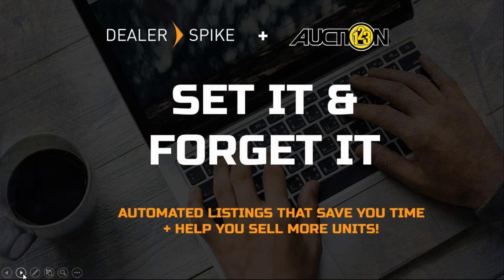My co-host today is Tracy Amato, who is our Auction123 expert. She's going to be walking us through the top sites for marketing your inventory, such as Craigslist, eBay, and Facebook Marketplace, as well as some best practices for how to be successful on these sites. We'll also be talking about how Auction123 makes this easy and effective. Tracy, go ahead and introduce yourself.